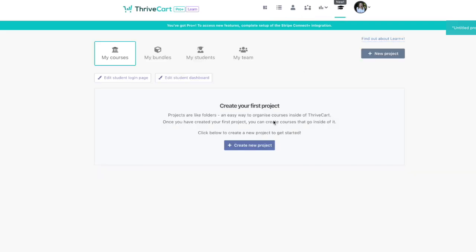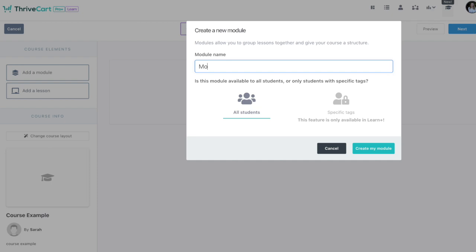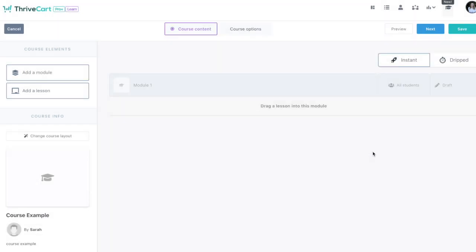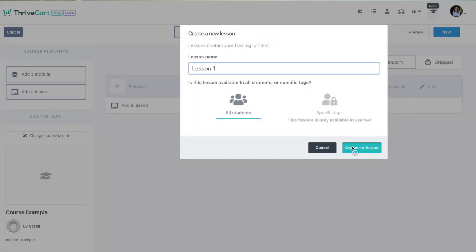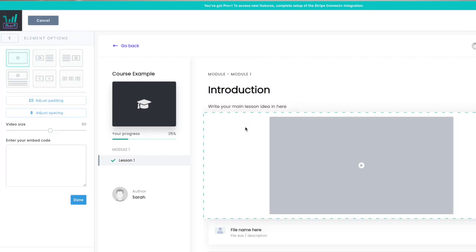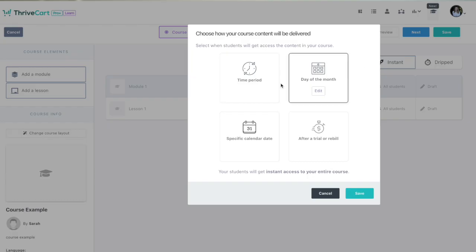Now let's walk through how to create your course inside Thrivecart using Thrivecart Learn, their built-in course hosting platform. From your dashboard, click Learn in the top navigation bar, then click New Product or Create Your First Course. Choose a course name — this is internal and you can change it later. Then set a course title and subtitle, which show up on the front end. To add a module, drag it into the main area and name it. To add a lesson under that module, drag it underneath and customize it. Under each lesson, you can add text content, video embeds from YouTube, Vimeo, Wistia, or self-hosted, plus file downloads like PDFs or worksheets, and you can even drip-release content over time.